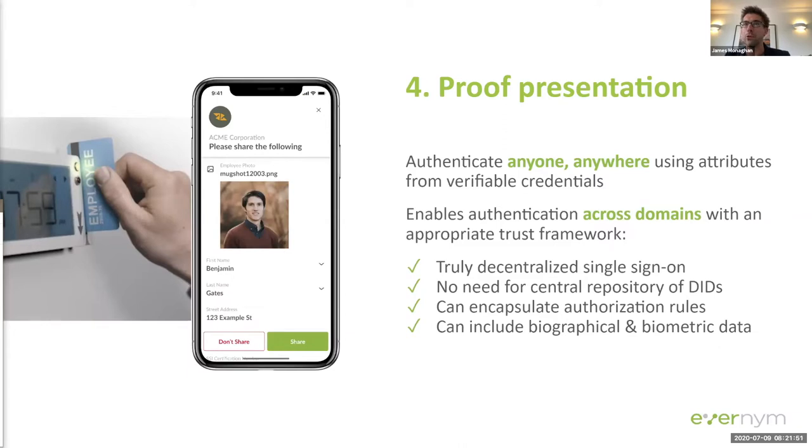The fourth and most powerful method uses verifiable credentials. Rather than just using a DID specific to one relationship with one service provider, the whole purpose of verifiable credentials is to take something that one entity knows about you and be able to securely and privately prove those things to another service provider. This allows you to authenticate anyone, anywhere, using attributes from a mutually trusted provider — encoding the details that might be on an access card, a government-issued identity, a membership document, or any traditional form factor, but giving them new digital superpowers.